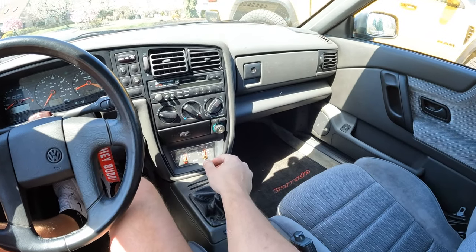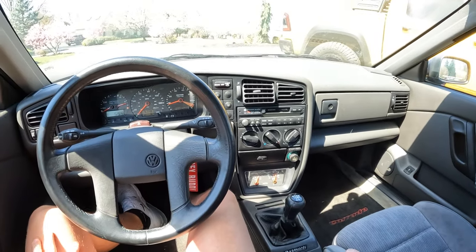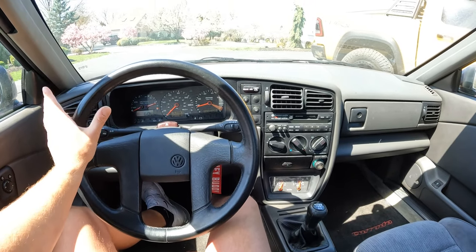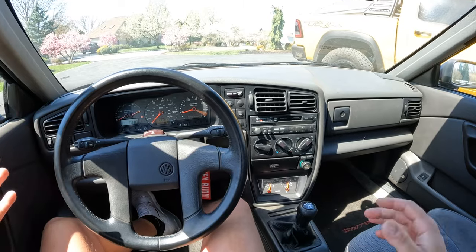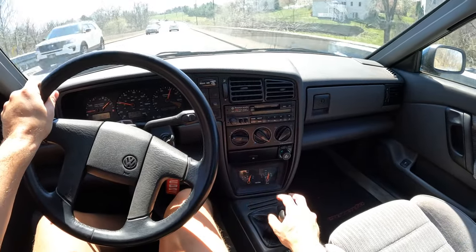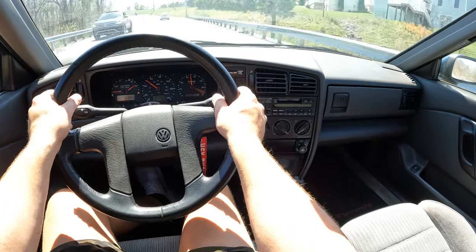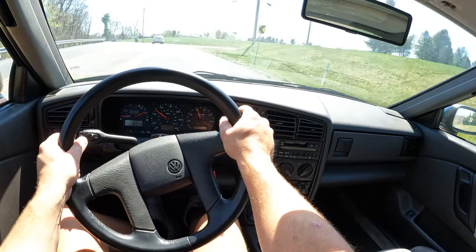This car weighs about 2,500 pounds so I'm not going to say it's fast, but it's got the VR6 and it feels quick for what it is. Every time I drive a manual without fail I miss having one, and I'm like man I should really get one — which I might, by the way. I might have a manual car coming to the channel really soon.